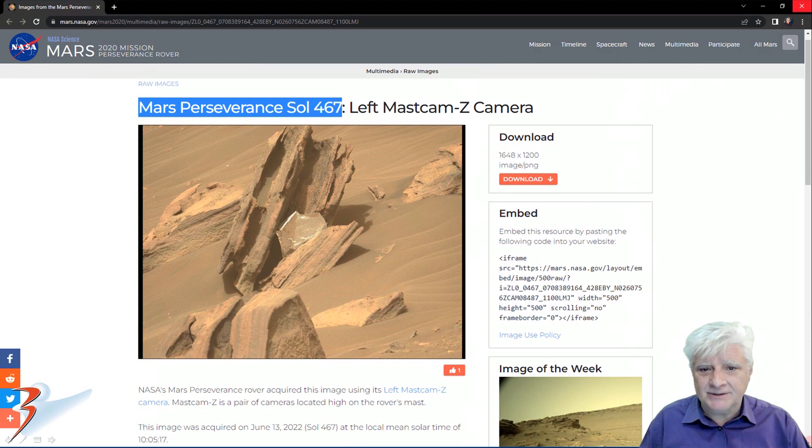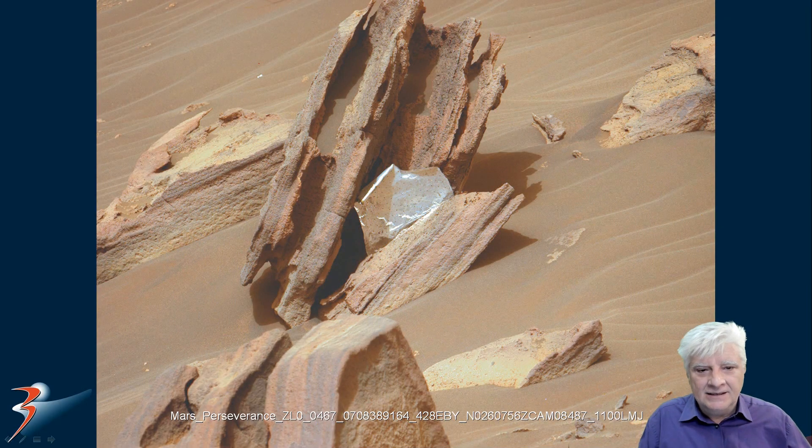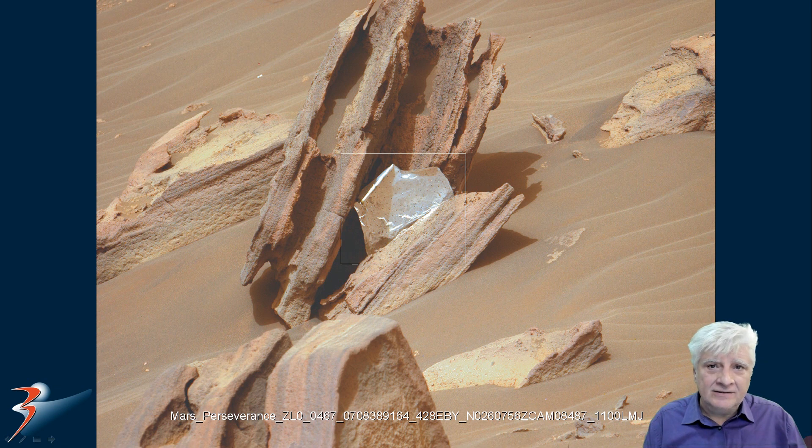I'll include the link to the original source material in the description below. We're looking at a photograph taken yesterday, Sol 467, by Perseverance Rover's left mast cam Z camera. I'm sure you can already see the anomaly right there in the center of the image — let's zoom in on that part.